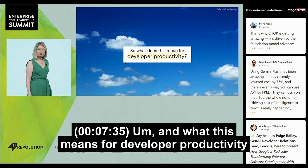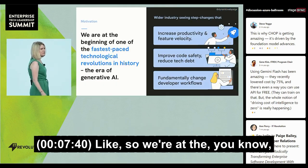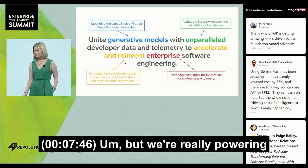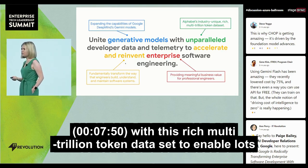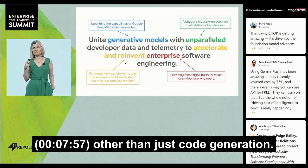What this means for developer productivity is quite a lot. There are many talks today about how AI is accelerating software development, but we're really powering and coupling all of our Gemini model features with this rich multi-trillion token dataset to enable lots of experiences for engineers other than just code generation.